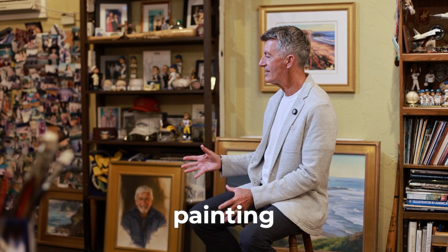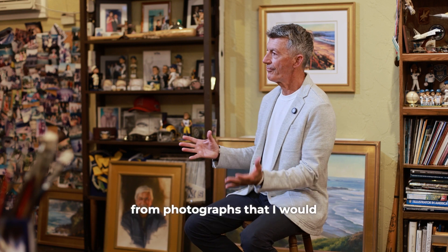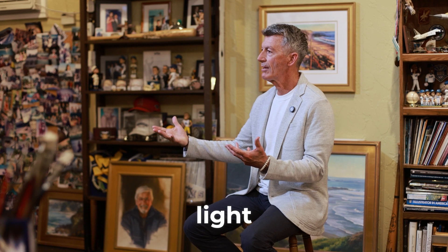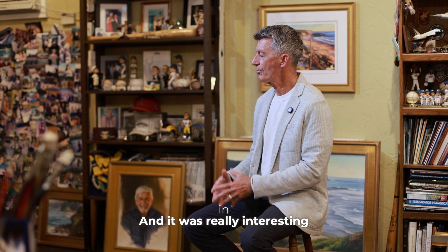Going out and painting on site and visualizing how it looked from photographs that I would have with me. I'd look at my phone, I would look at the scene, and I would try to recreate the scene outdoors using the actual light I was painting in. And it was really interesting.